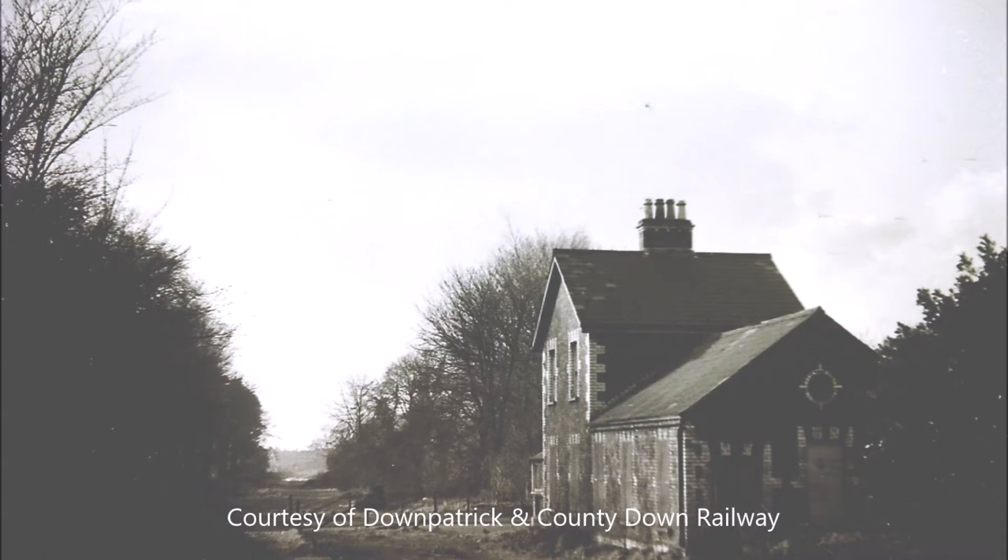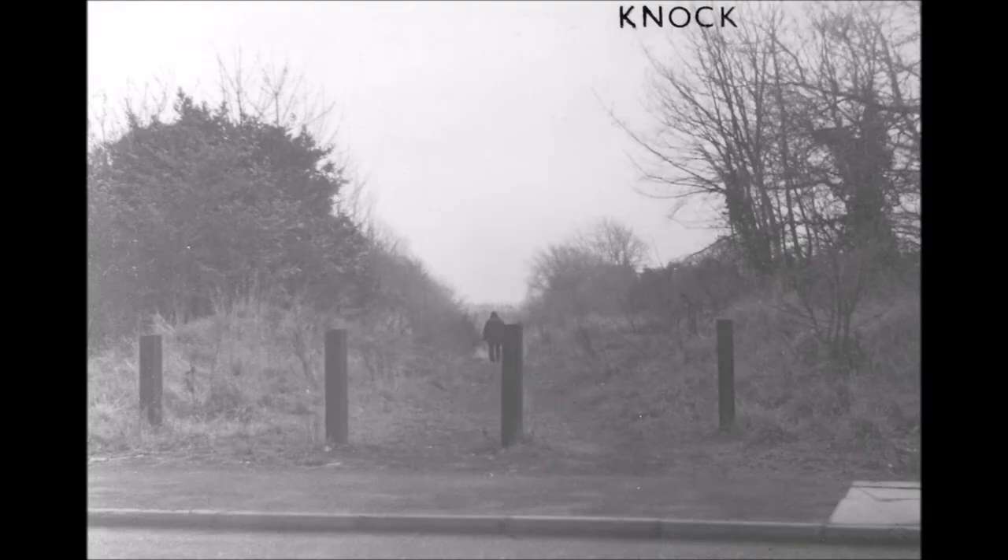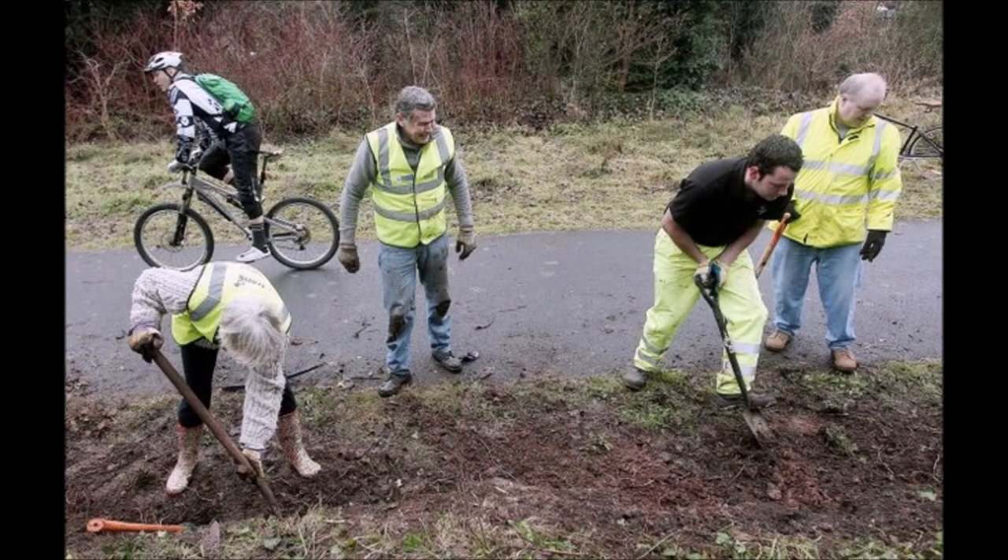The railway was closed in April 1950 and the track lifted, and the line returned to nature. Fast forward to 2011, we see a group of people removing the undergrowth to uncover the down platform edges.